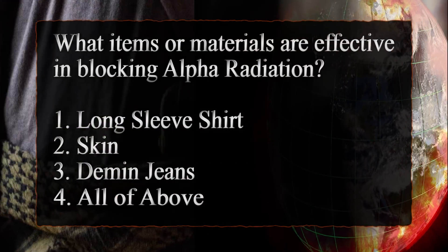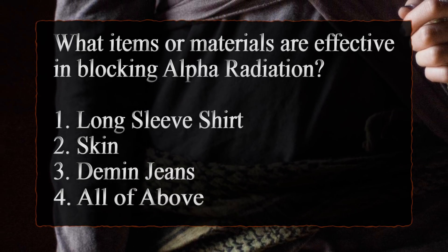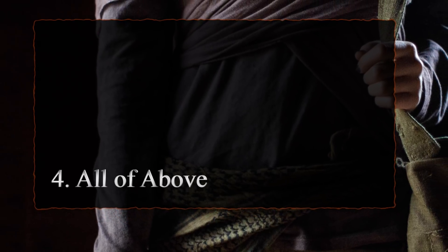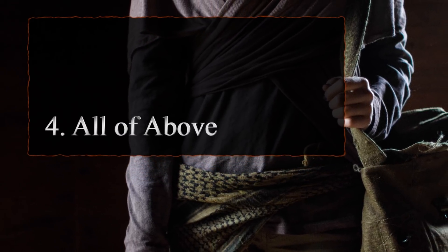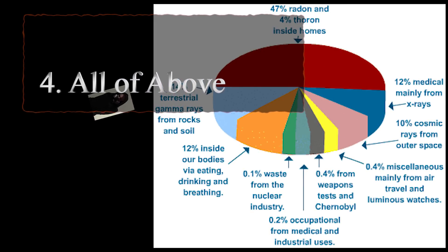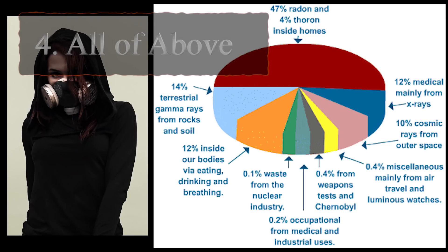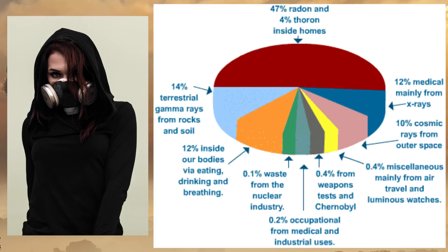What items or materials are effective in blocking alpha radiation? A long sleeve shirt, skin, denim jeans, or all of the above? All of the items listed are quite effective at blocking alpha radiation, meaning normal contamination or radiation suits do an adequate job. Once again, the difficulty is that alpha is not detected by most detectors, which means food, water, and other sources of sustenance could be extremely dangerous to humans and animals if taken internally before proper testing has taken place.